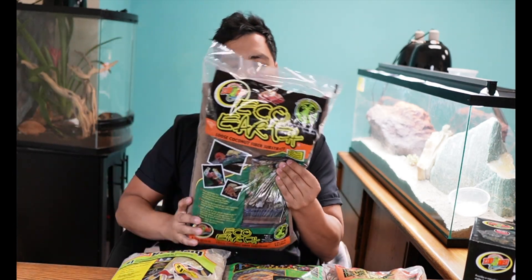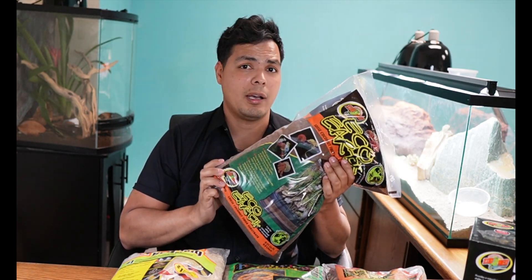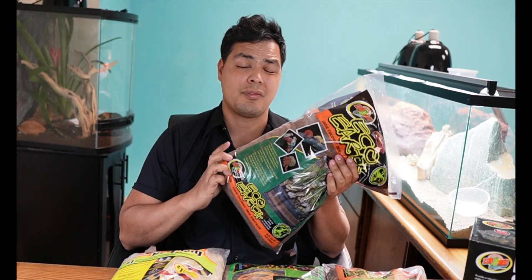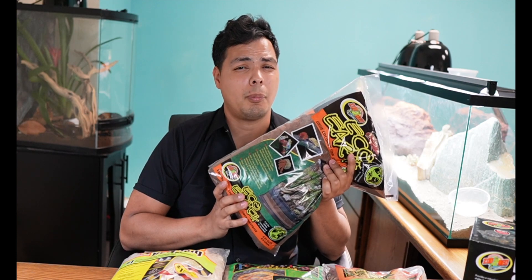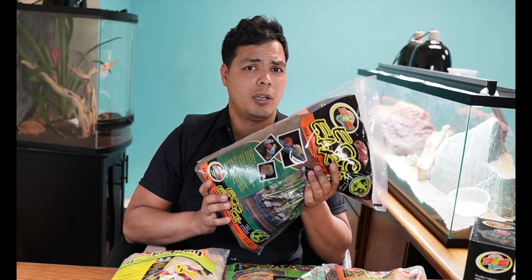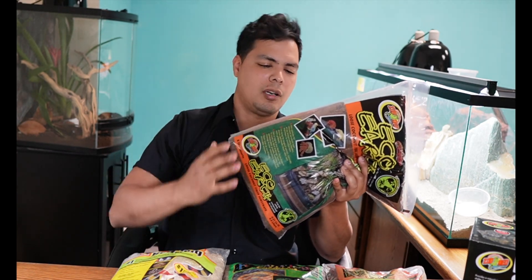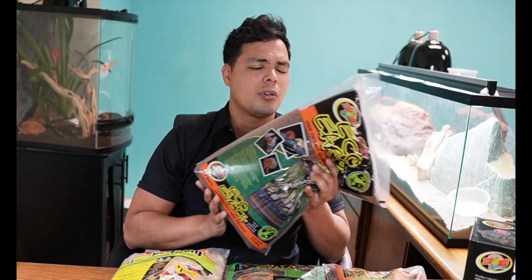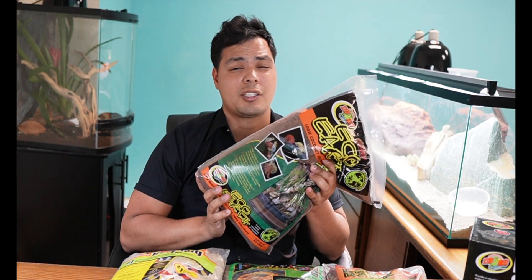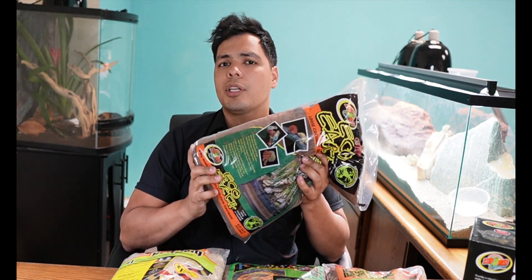So the best way to figure that out is to start going through some beddings. Zoo Med's Eco Earth is a great bedding and it retains a rather good amount of humidity; however, it is very soily and powdery. It's great for a lot of reptiles, but for ball pythons probably not the best, because ball pythons love to bury themselves and dig their faces into stuff. If this gets into their mouth or nostrils you might run into issues and your snake can be very uncomfortable. Good bedding, retains great moisture, but not the best for a ball python.